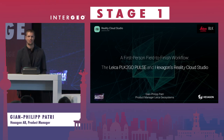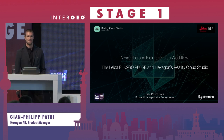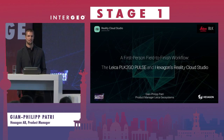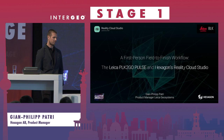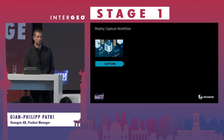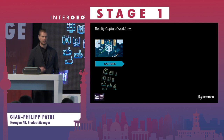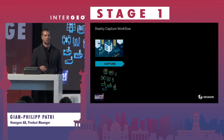Thanks for joining. I would like to talk today about the first-person field-to-cloud finish workflow and introduce the BLK2GO Pulse in combination with Reality Cloud Studio. Before going into the details of this workflow, I'd like to quickly show the general reality capture workflow, where the first step is always about capturing the reality. At Hexagon we have plenty of sensors — mobile ones, static ones — depending on your needs.